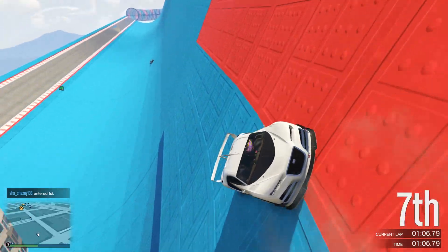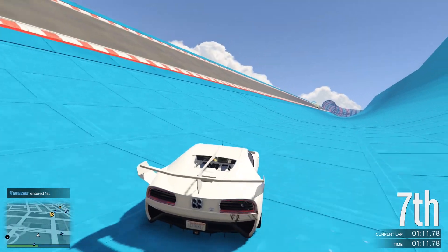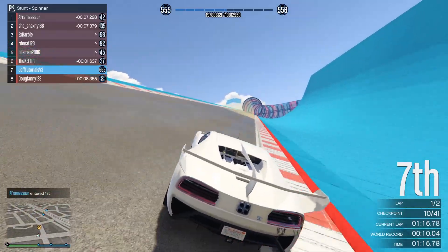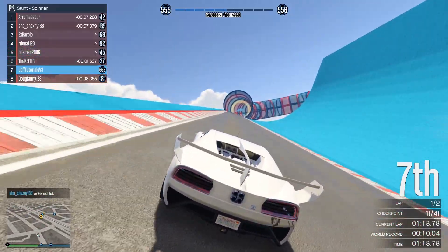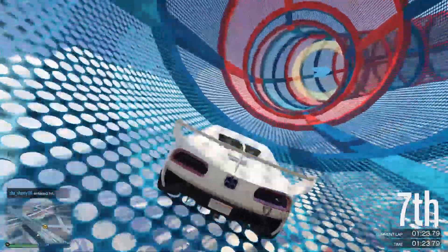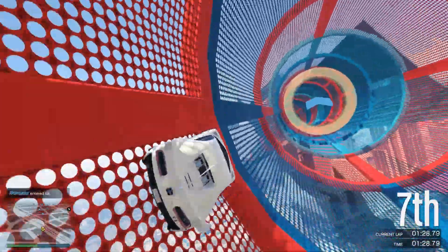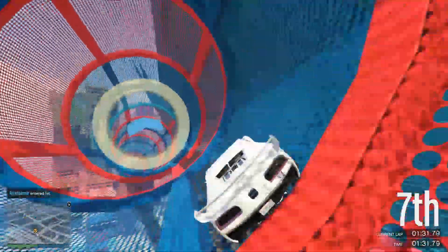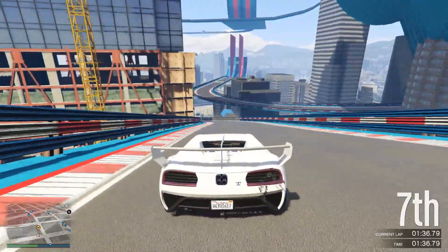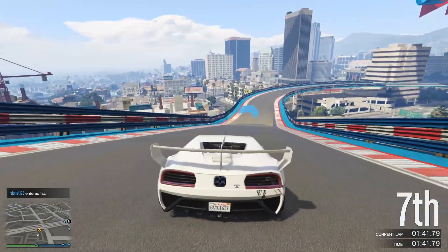Unlike GTA 5, Rockstar is allegedly trying to make a big comeback with weather in GTA 6, and this is going to take part in multiple different ways. The new advanced weather system will be as realistic to real life as possible, with forecasting based on real life events that happen in Florida. More importantly, all of the mechanics in the game will be adjusted slightly depending on the weather — whether it is raining lightly, raining heavily, or if it is a full-blown hurricane.